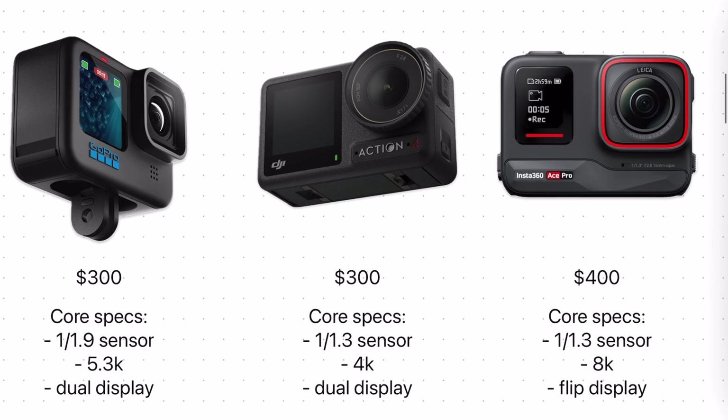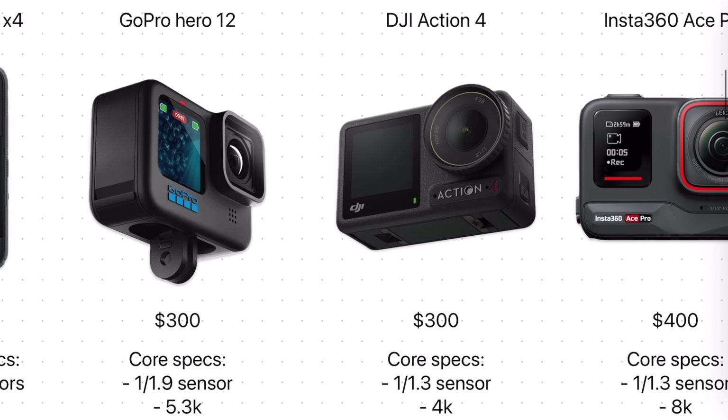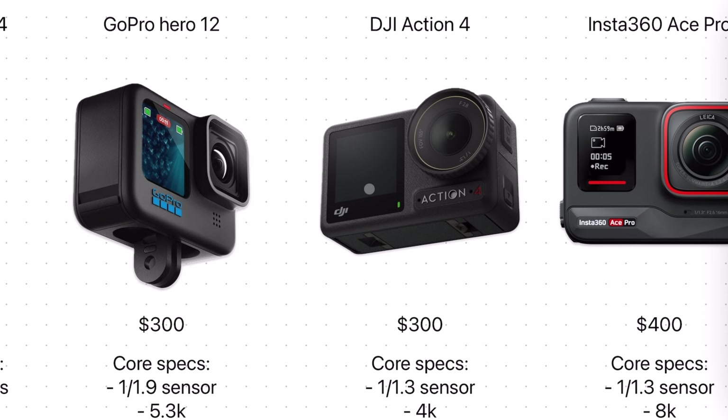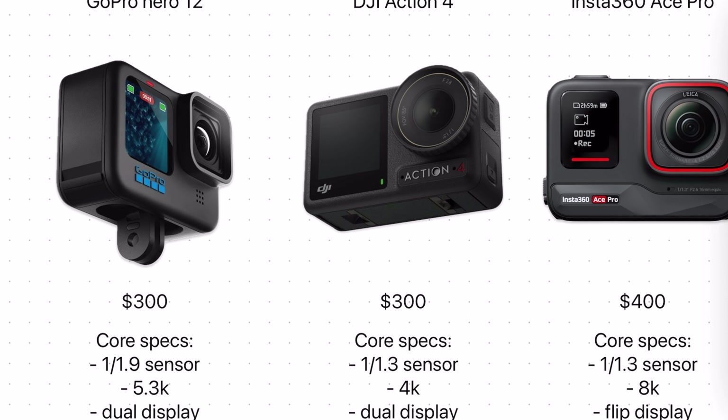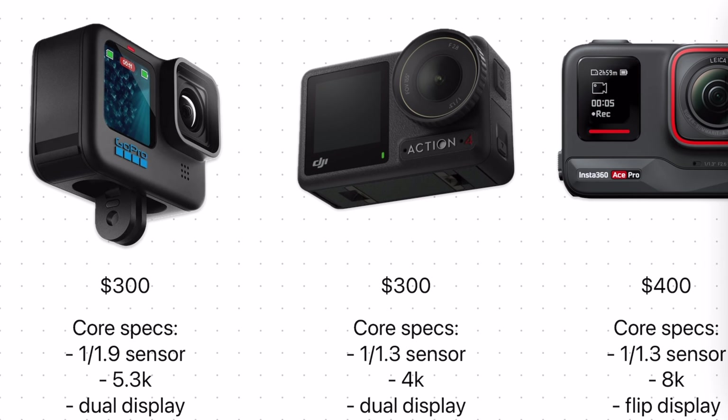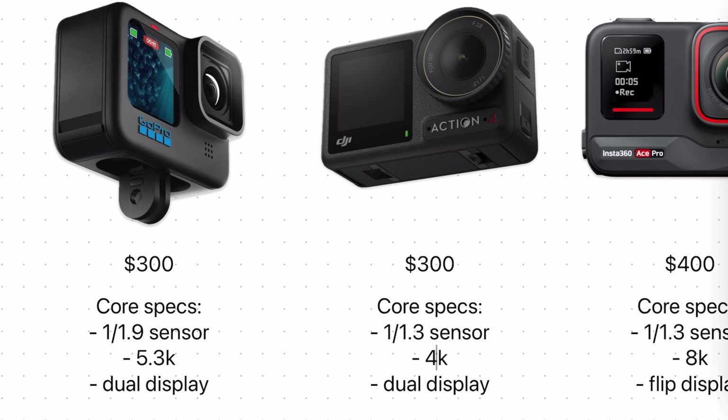If you want a touch-enabled front display, you have to go to the Action 4. In terms of form factor it's very similar to the Hero 12, with subtle differences like the touch-enabled front display and, in my opinion, an improved magnetic mounting system. The maximum resolution here is 4K versus the 5.3K of the Hero 12, but the sensor is substantially larger at 1/1.3 inches. The final image quality is really a mixture of sensor size and resolution, and especially in low lighting conditions the bigger image sensor is really going to come through on the Action 4.